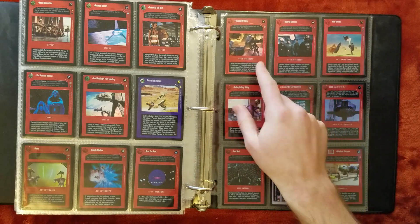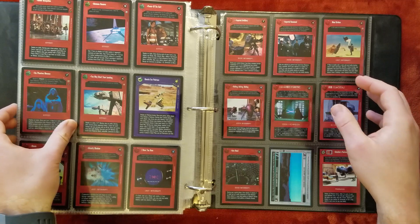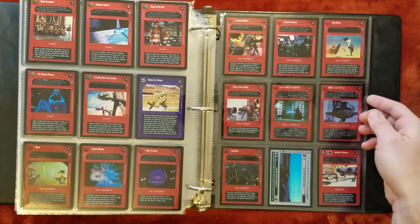A lot of cool foils here — Imperial Artillery, Imperial Command, Phantom Menace Alternate Image Foil. Anytime they do a foil of a hologram, it looks pretty cool.